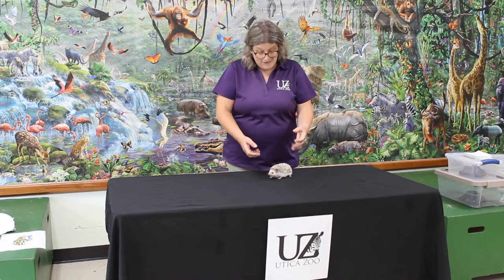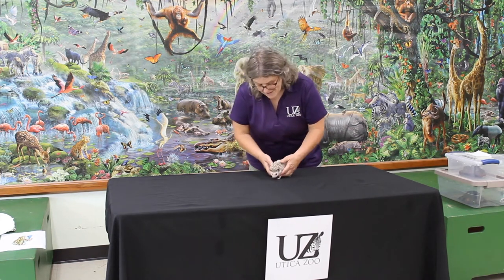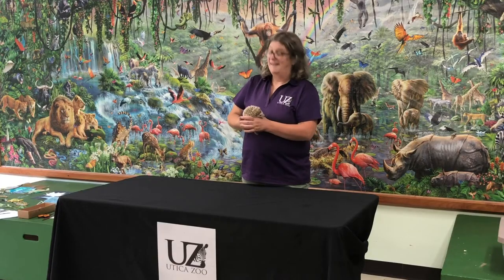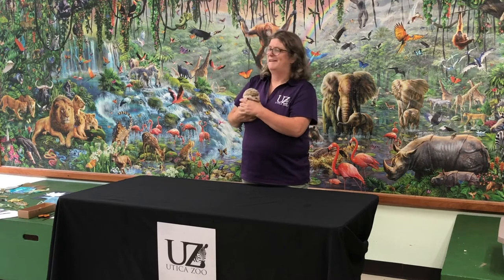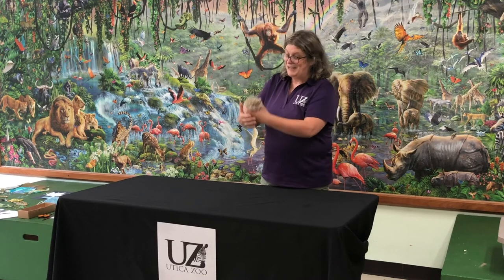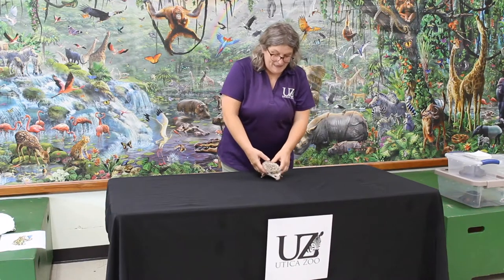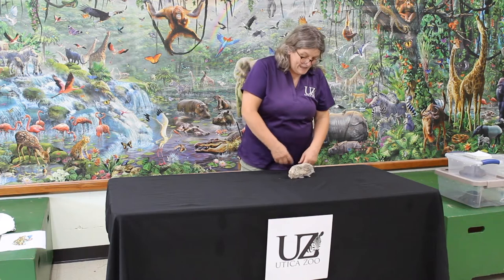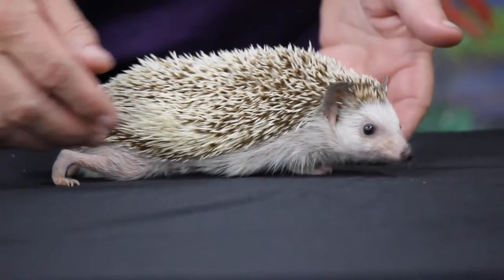Biodiversity covers all three kinds of plants, mushrooms, and everything in between. I figured I'd show you one of my favorite animals today — this is Violet. Violet is an African pygmy hedgehog.